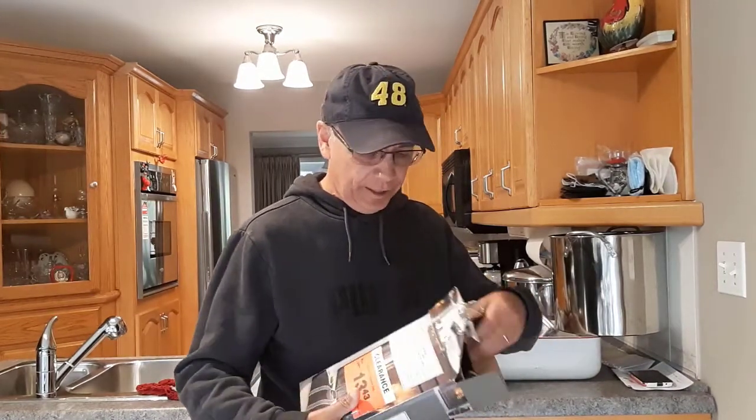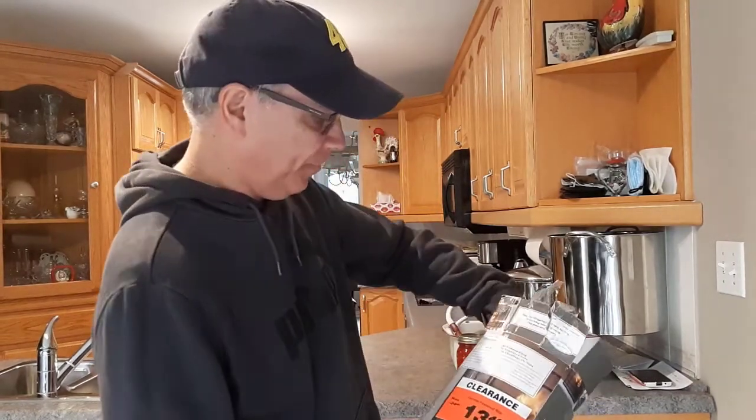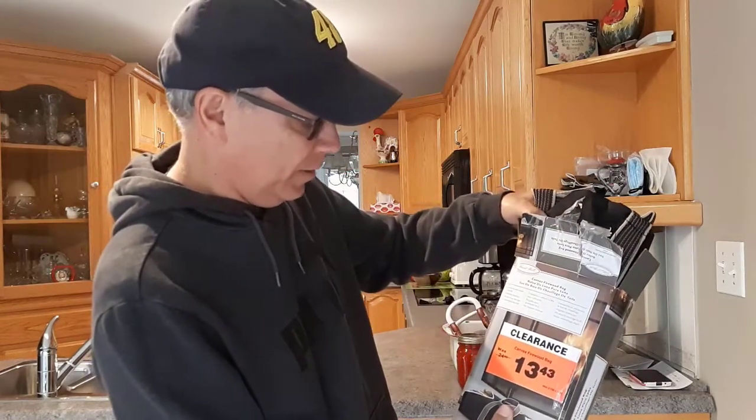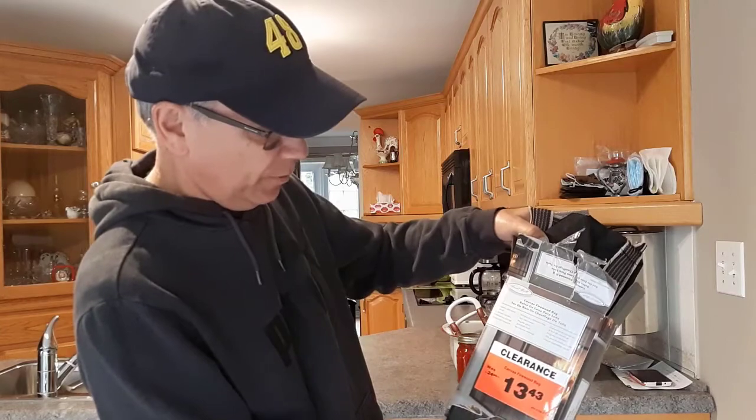I'm surprised it's getting so cold, but what I'm going to do today is light a fire in the fireplace and warm up the house a little bit. It's quite a chill in here. I picked up this firewood bag the other day — I saw it at Canadian Tire. I've always wanted one. It was on for $13.